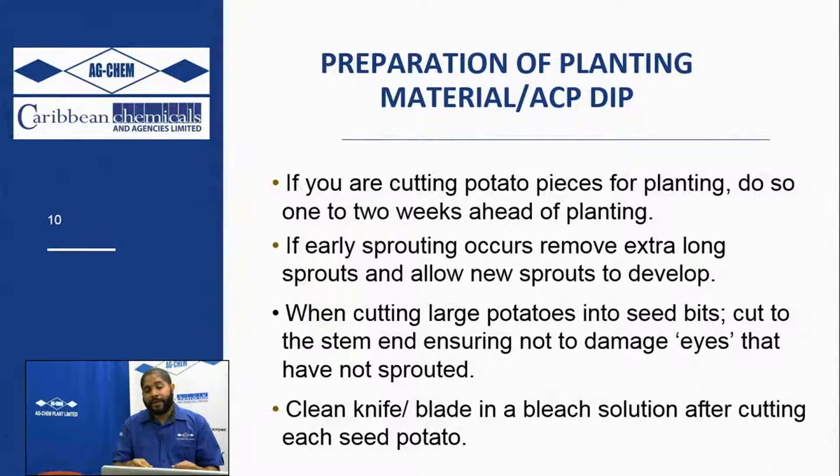When cutting the seed bits, use a very sharp knife or scalpel. When you make each cut into a new potato, dip your cutting tool into some bleach water to disinfect. This ensures that if a potato was infected with late or early blight, or even something like blackleg, you don't transfer the pathogen from one potato to another when you make the cut.